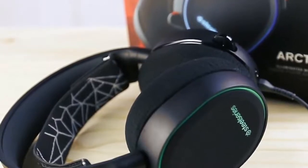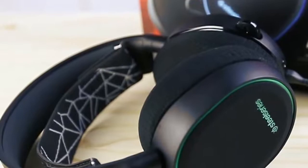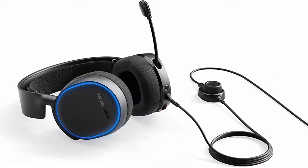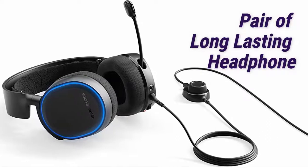The suspended strap cushions your head nicely, while the soft padding on the ear cups never seems to irritate or crush your ears too much. Overall, the Arctis 5s are supremely comfy and the construction feels solid, leaving you with a great, long-lasting pair of headphones.